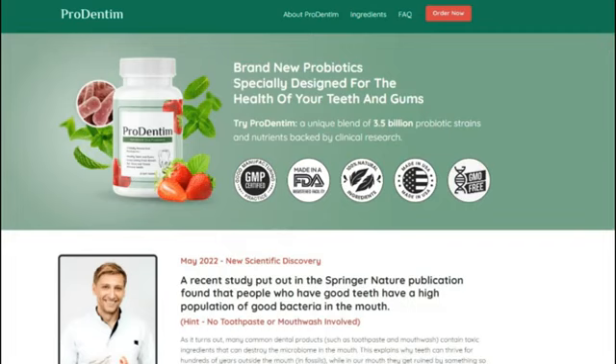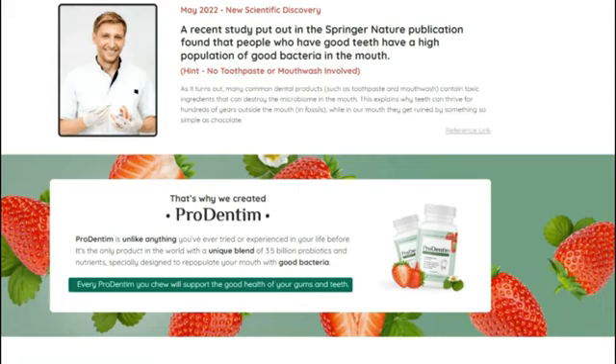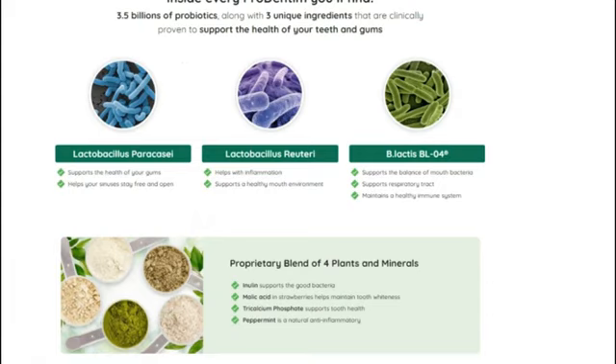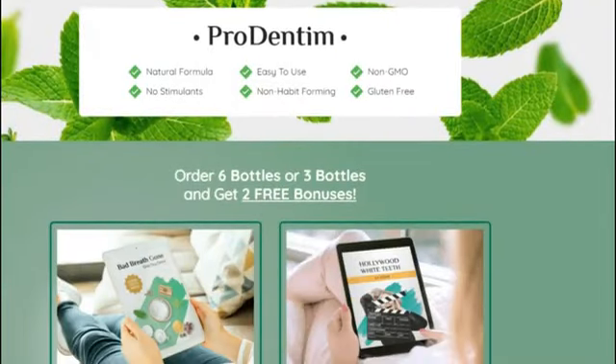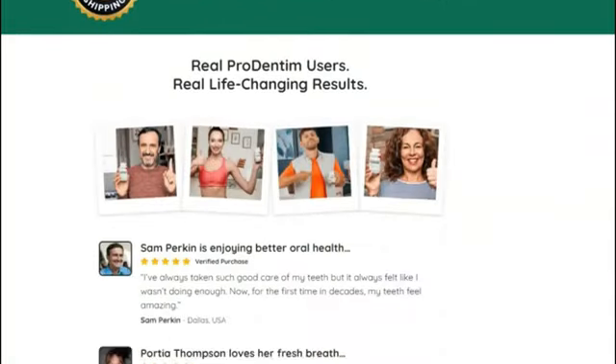So yes, you can trust this product. There are many people having great results with Prodentim, and you can have results as well. However, you need to keep in mind that each body will react in a unique way. I'm telling you this so that you are realistic about your treatment and expectations. Its highly effective formula is made up of only the finest and most natural ingredients to benefit you in every way possible.